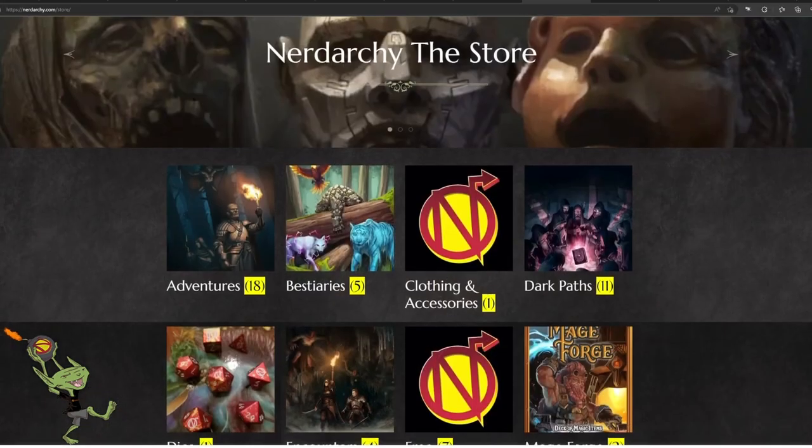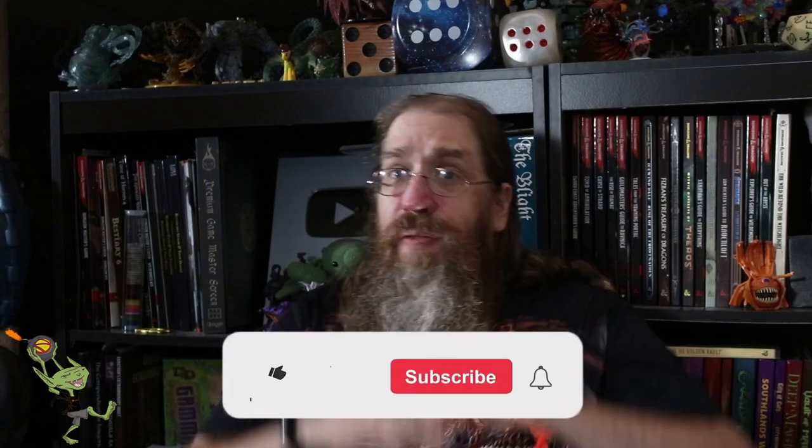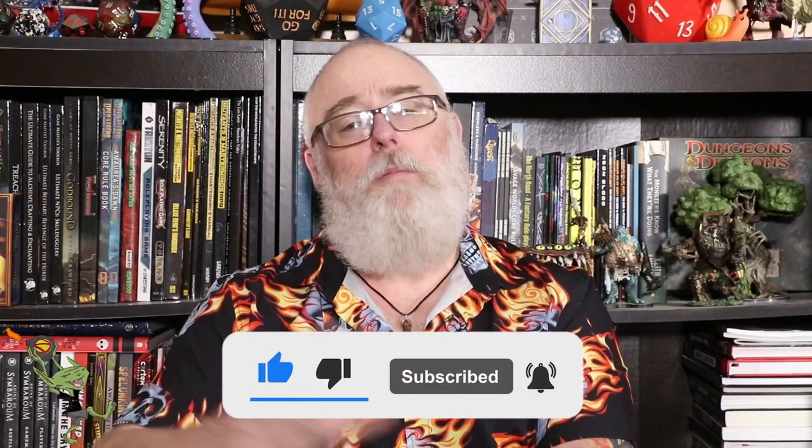If you liked this video, as well as all the content we put out on nerdarchy.com, make sure you like, share, subscribe, and attune to that notification bell. We drop new videos on the channel weekly. Check the cards for your next Nerdarchy video. Until next time, stay nerdy.